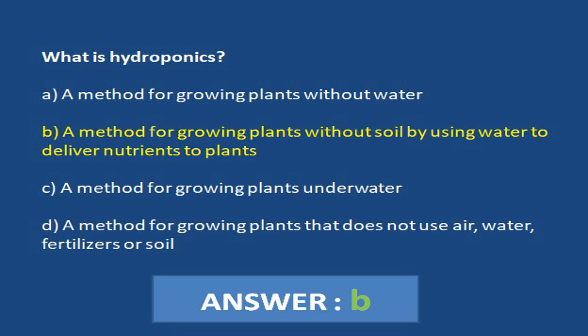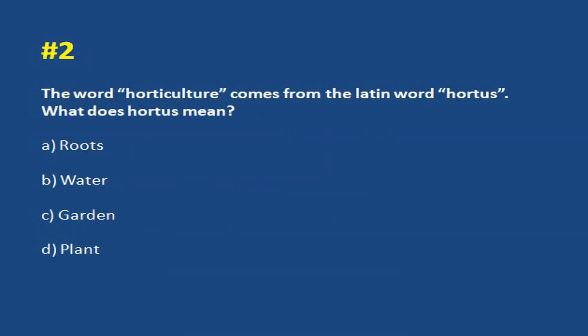Answer b. A method for growing plants without soil by using water to deliver nutrients to plants. The word horticulture comes from the Latin word hortus. What does hortus mean? a. Roots. b. Water. c. Garden. d. Plant. Answer c. Garden.